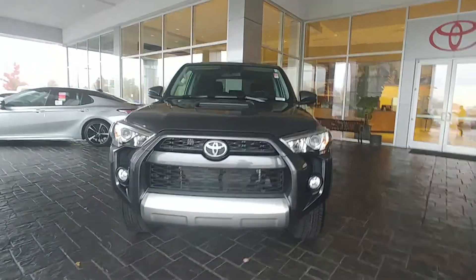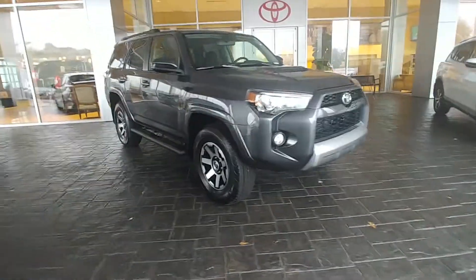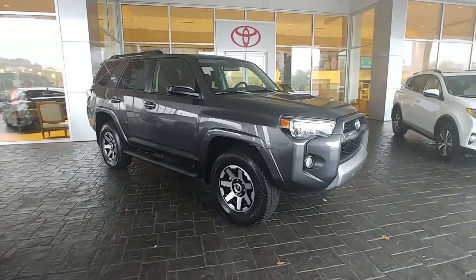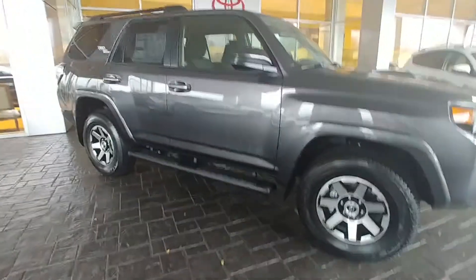A very capable 4Runner. It has the same rock control modes as the TRD Pro, but without the TRD Pro price tag. As you can see, it's got the different look of the TRD Pro, and it's got the Stealth running boards on this one.